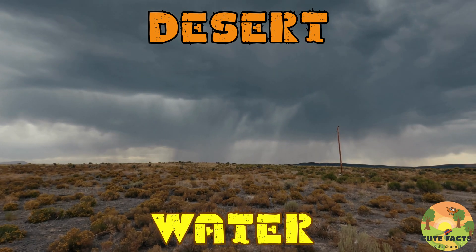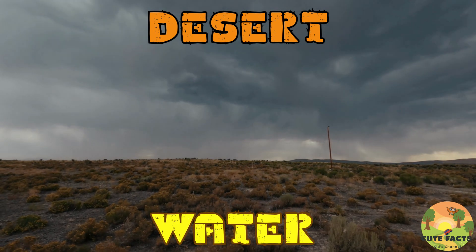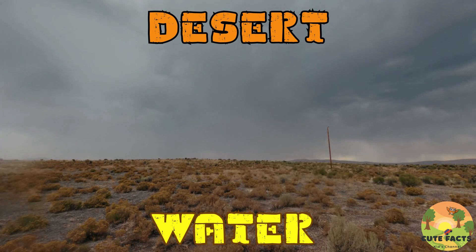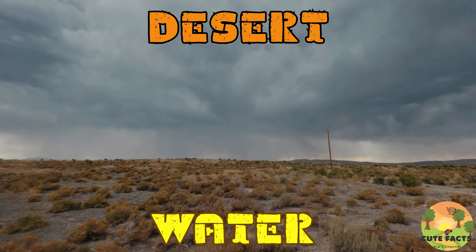Water is scarce in the desert, but when it does rain, it can transform the landscape. Desert plants like cacti and succulents are specially adapted to store water and survive long periods of drought. When rain falls, these plants absorb as much water as possible, and the desert blooms with life.